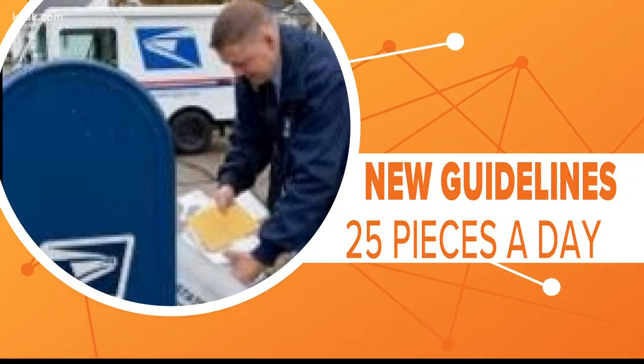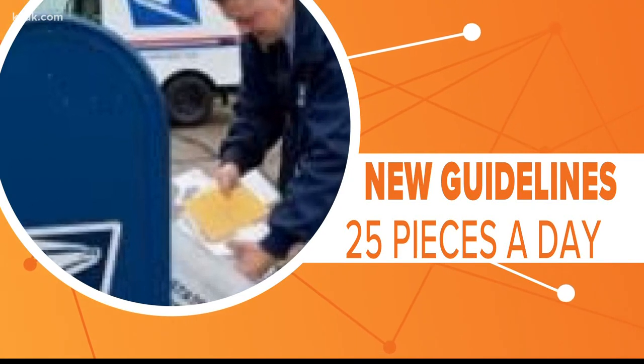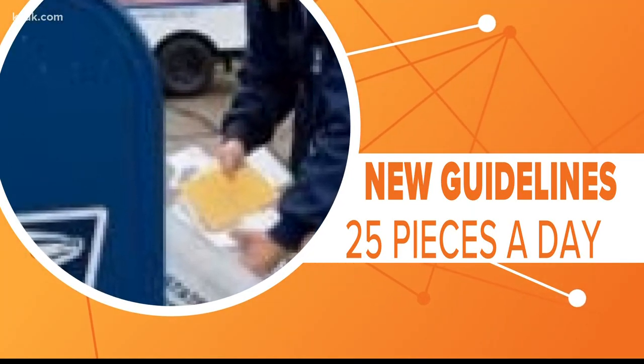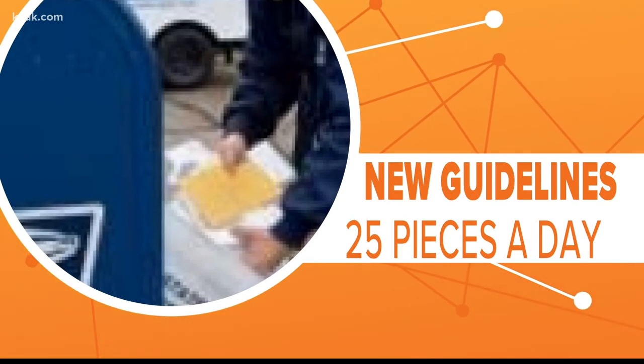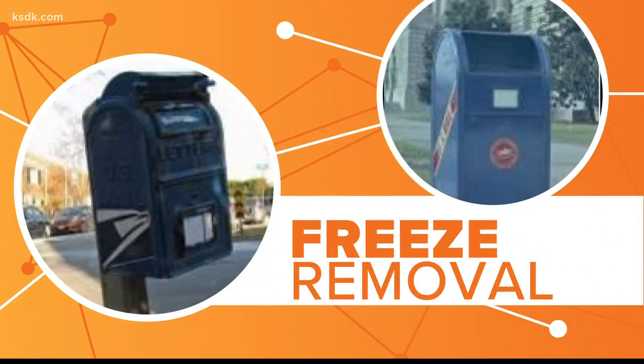So why are these boxes getting removed? In 1974, new postal guidelines said boxes that averaged less than 25 pieces of mail a day should be considered for removal, to save on fuel and labor. So these blue boxes weren't always blue, but they've been disappearing for decades.